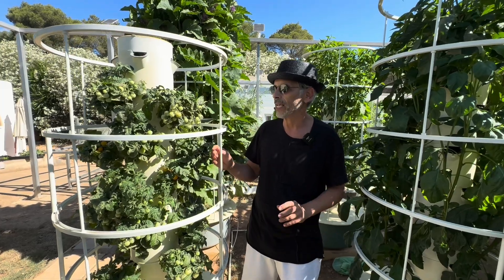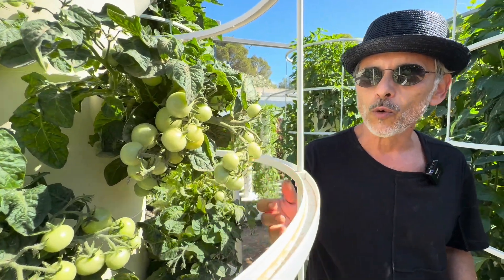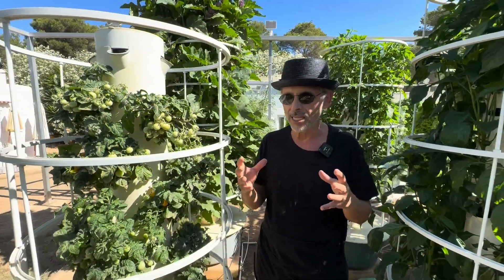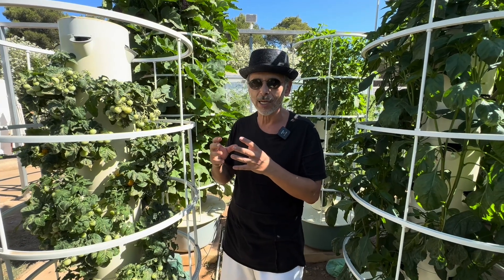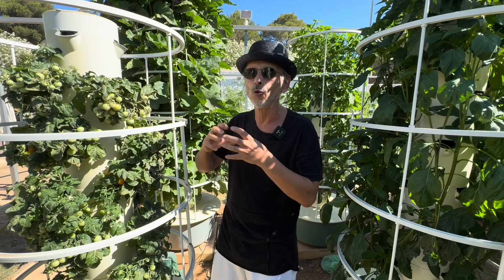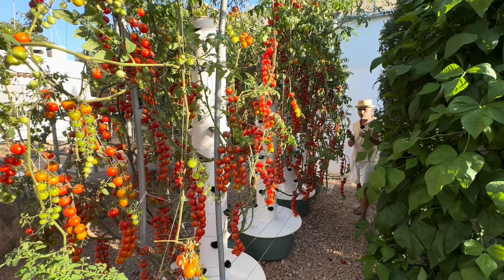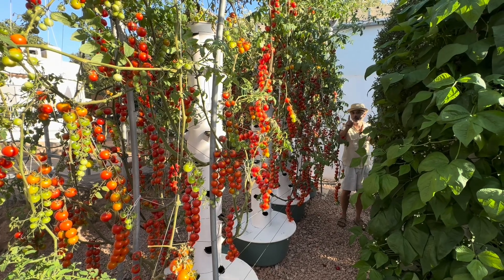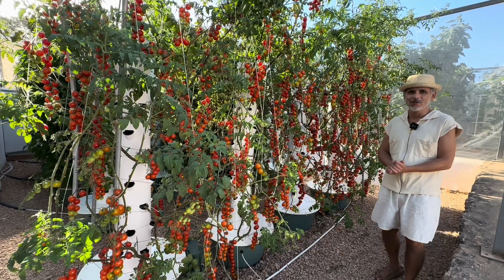Here we're growing a mini tomato variety that is a determinate tomato variety. With tomatoes you have two types: determinate varieties, where all the tomatoes are ready at the same time and you harvest them all in one shot; versus indeterminate tomatoes such as the sakura tomatoes I showed you earlier, which start fruiting and keep on fruiting for three to six months depending on the variety.